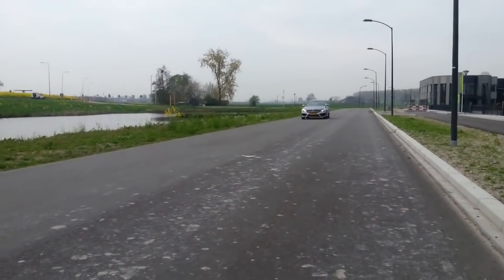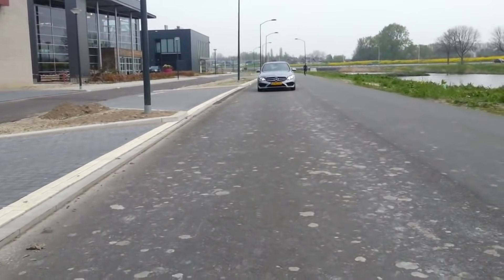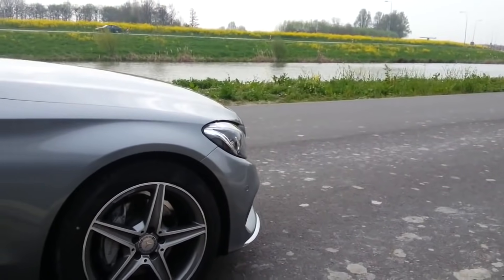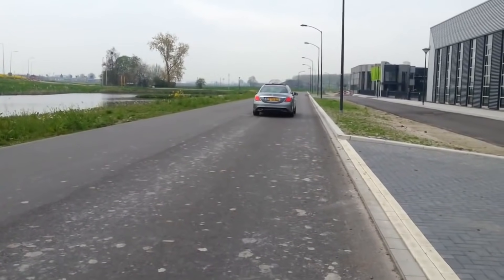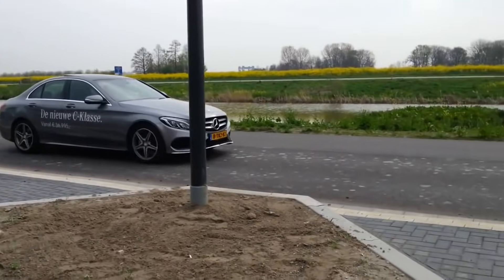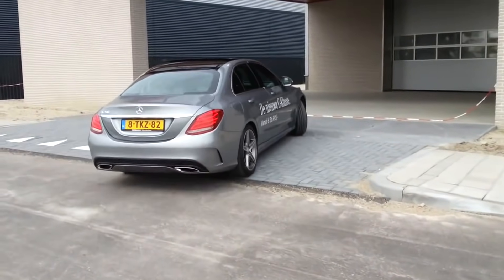Here are some driving shots of the new C-Class with the full LED headlights. What a beautiful car. This color is called Palladium Silver.